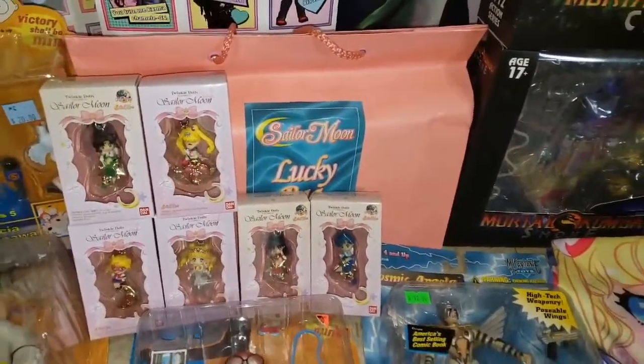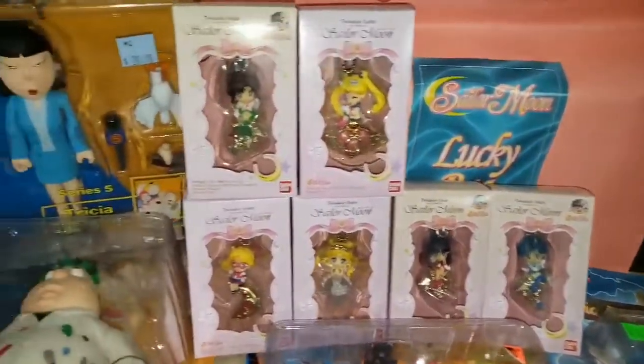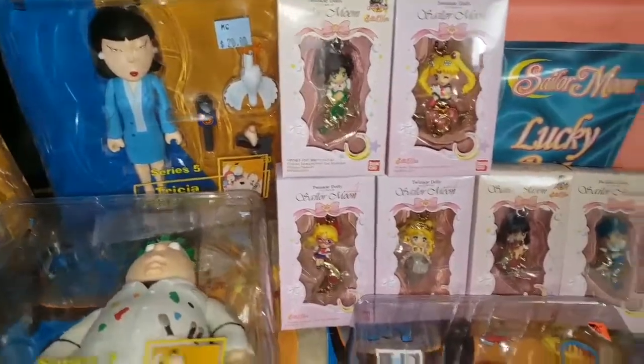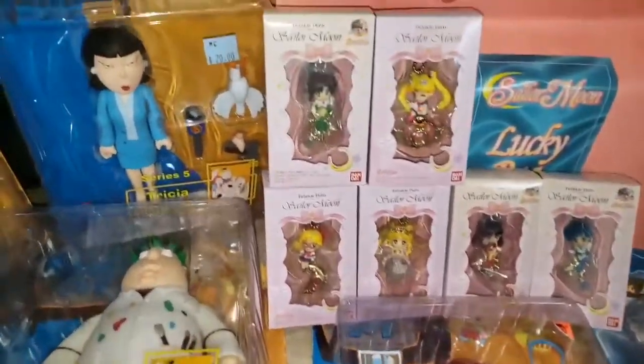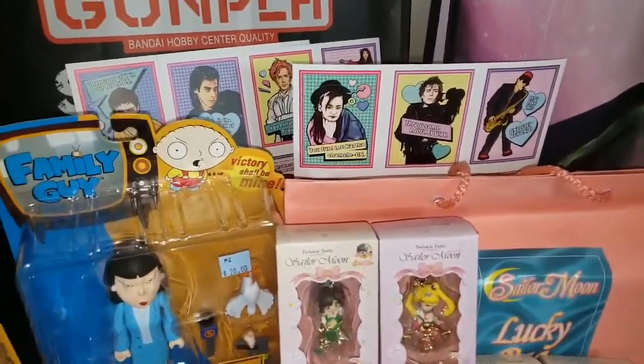I have a Sailor Moon lucky bag — I'm not sure what's in there, but I will be doing a separate video unboxing that. And we have a bunch of the Twinkle Dolly Sailor Moon figures, which are pretty cool.